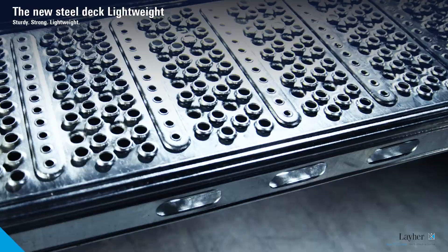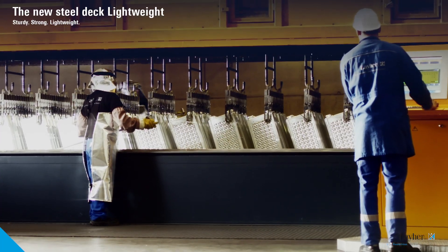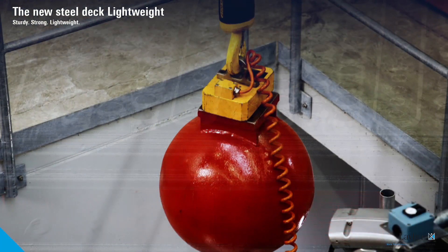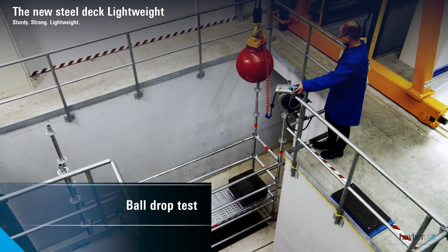The SteelDeck Lightweight has the same load-bearing capacity as the tried and tested SteelDeck and is also approved for roof edge protection. The ball drop test shows this clearly.